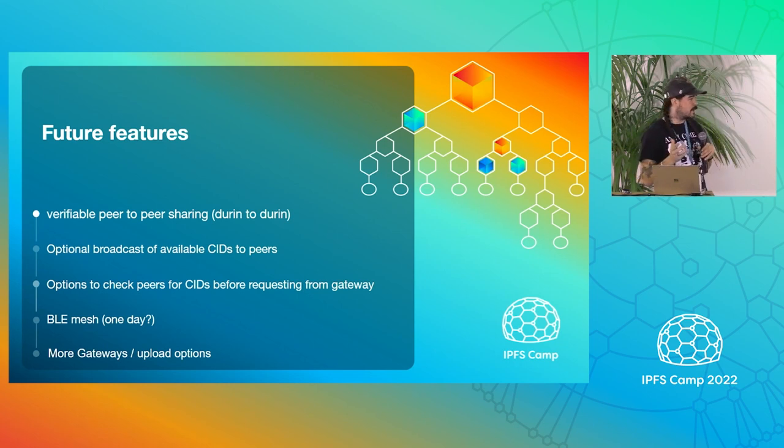Hopefully maybe one day we'll do some BLE mesh stuff — that's pretty far out, but could be pretty exciting. And if you're worried about us depending on web3.storage as the one thing, we are going to be changing that so we'll have multiple gateways and can fall back to different things, so it's not going to be dependent on one thing.